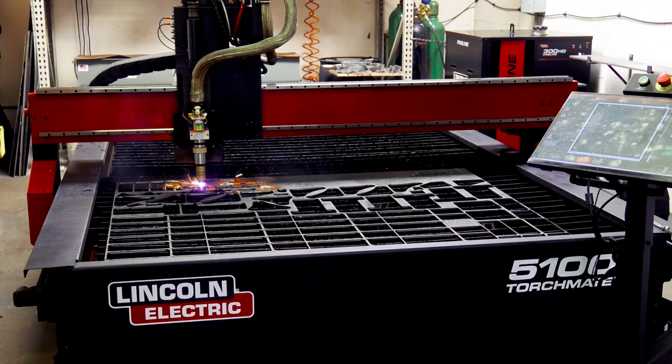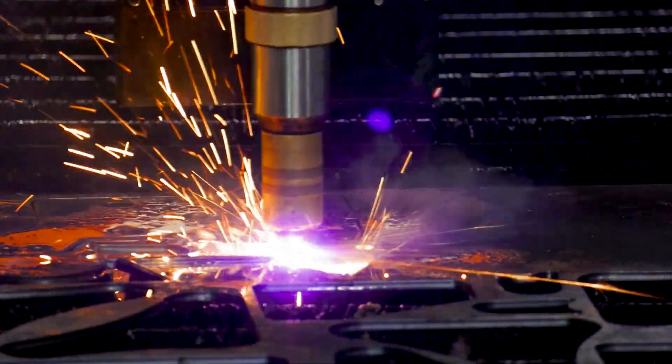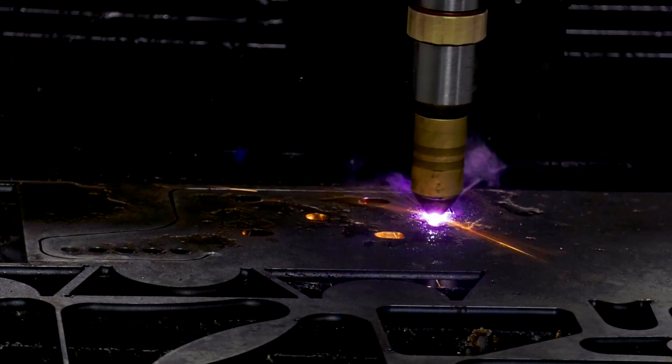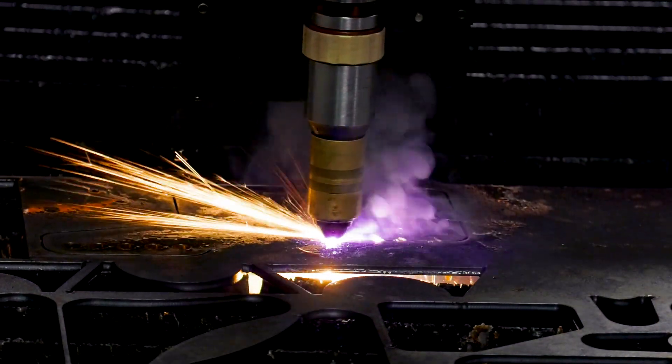The fine-line plasma goes way thick. The cut quality on three-quarter — we've got an industrial diesel shop here locally that we make parts for, and he's constantly using three-quarter plate. The cut quality at three-quarter blows my mind. I would put it up against a water jet, and it's also three times faster. You can actually cut some parts and make some money on it. There's a lot of benefits.